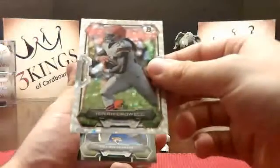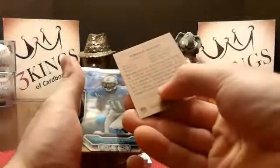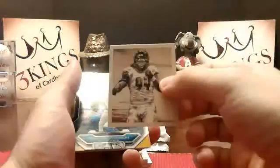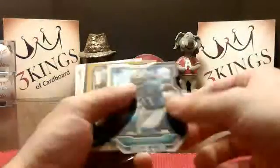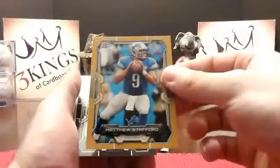Isaiah Crowell Ice for the Browns. Lorenzo Malden Mini for the Jets. Calvin Johnson Die Cut for the Lions. 73 of 75 — Matt Stafford for the Lions.